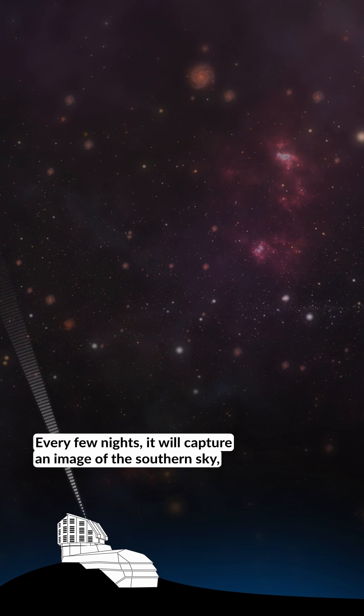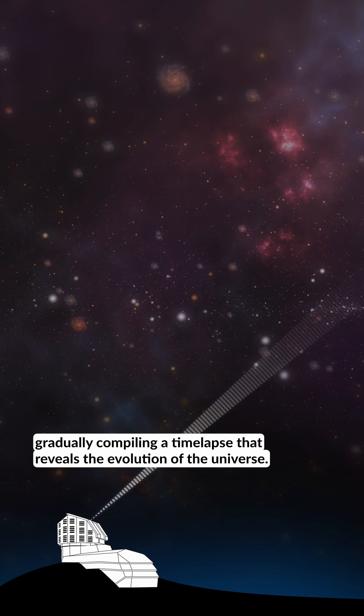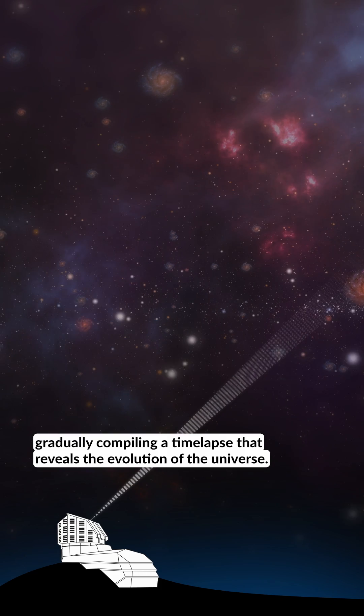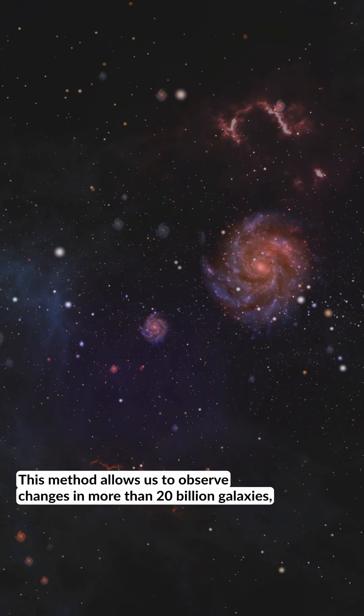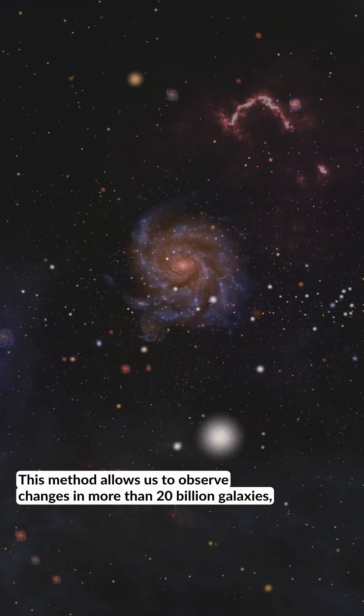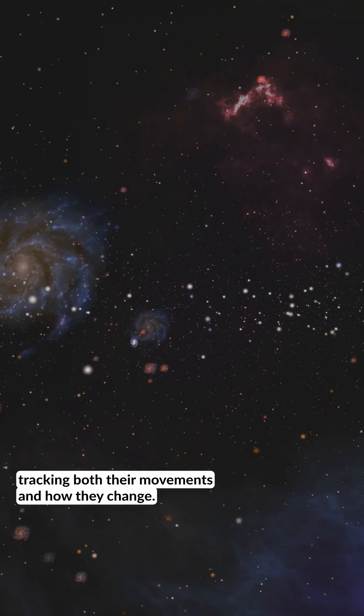Every few nights, it will capture an image of the southern sky, gradually compiling a time-lapse that reveals the evolution of the universe. This method allows us to observe changes in more than 20 billion galaxies, tracking both their movements and how they change.